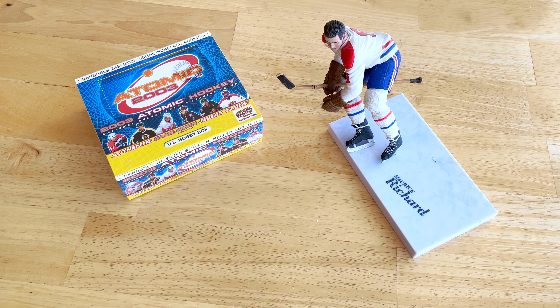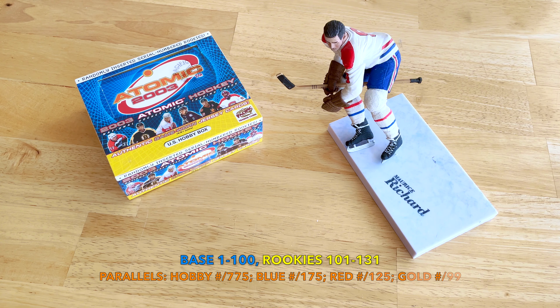These are sort of the last boxes from this era — pretty cool product. Pacific always had bargain basement high-number cards. Configuration is five cards per pack, three packs per box, amounting to 100 cards total. Base set is numbered one through one hundred, and the rookies are 101 through 131. There are parallels: hobby parallels numbered to 775, blues to 175, reds to 125, and golds numbered to 49 — which is low numbering for that era.